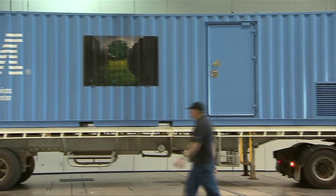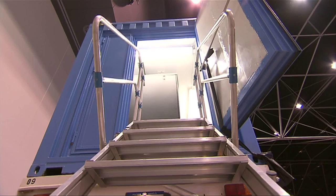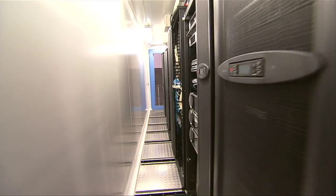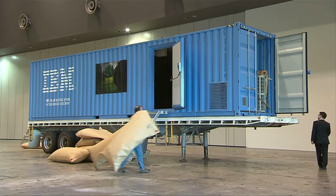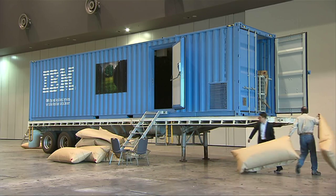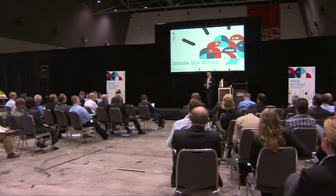The Portable Modular Data Center, or PMDC for short, is a containerized solution. Essentially, it puts what's normally built inside fixed buildings into a standard ISO dimension shipping container. Outside, it is a completely normal-looking shipping container, but inside it is completely customized to suit unique IT applications and IT requirements.